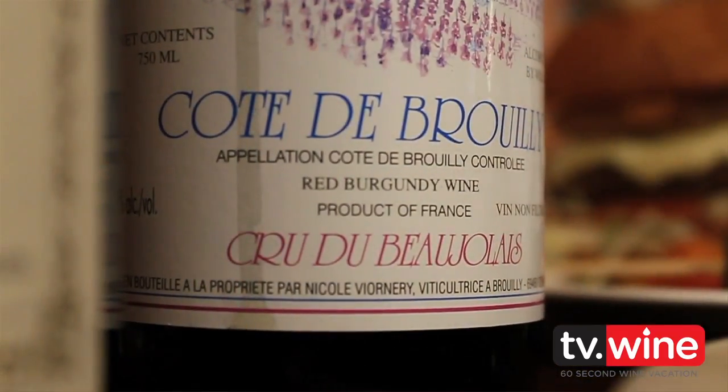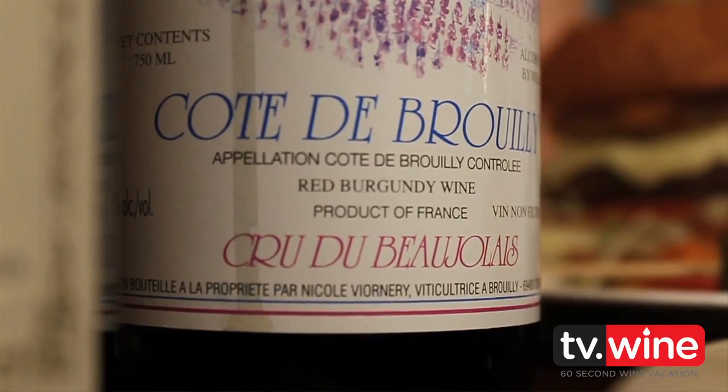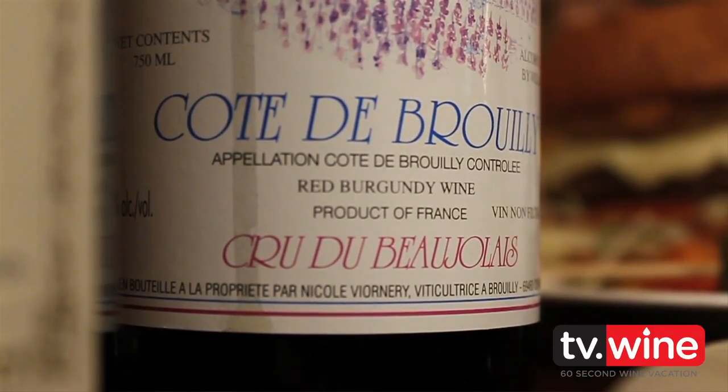Let's get to the second wine that we have here as well. That's Cote de Bruy from Domaine Viornerie, 2009, and it's Villevigne.